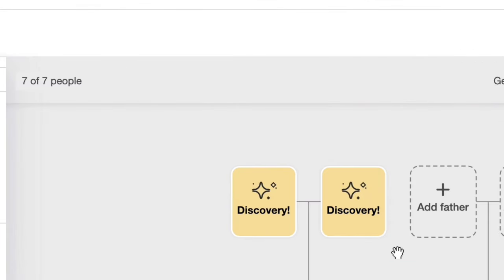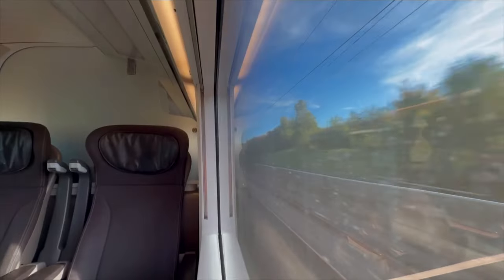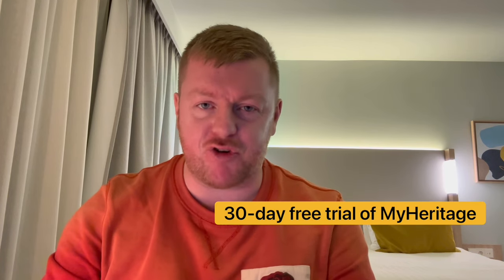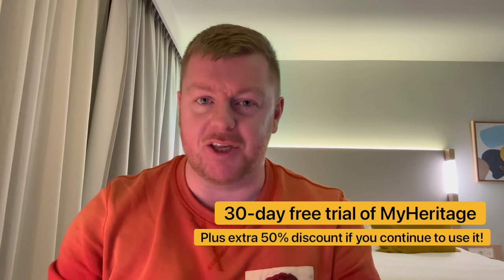One of the most surprising things about using MyHeritage is it's not just a fancy DNA sequencing company — it's actually an amazing platform for researching your family history. I saw, for the first time thanks to distant relatives maintaining their own family trees, my great-grandfather, which was astonishing. I even helped a cousin I'd never met fill in some blanks in his tree. Buy a DNA kit and use coupon code WINGINIT for free shipping, plus enjoy a 30-day free trial of MyHeritage's best subscription service and an extra 50% discount if you continue.